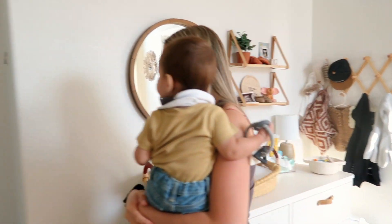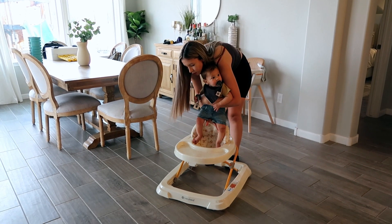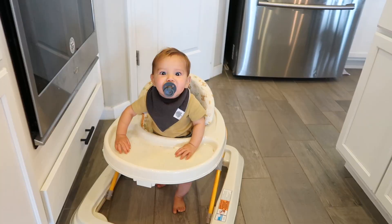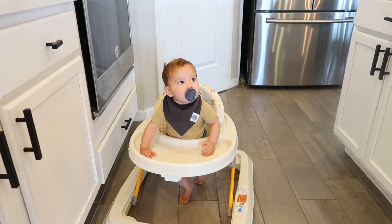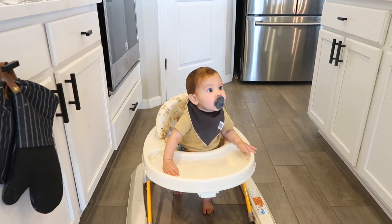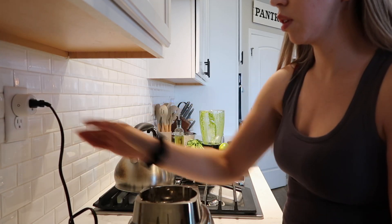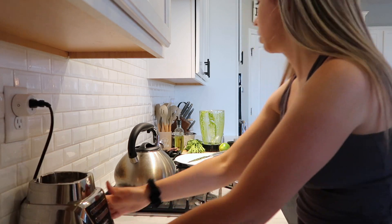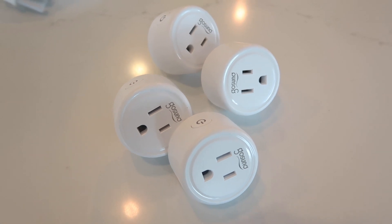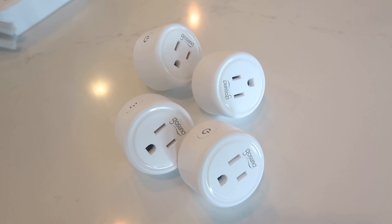We're heading out to the kitchen and I'm putting Leo in his walker while I try to clean before dinner is ready. He's all over the place in his little walker and super content and happy in it. Before I start cleaning, I'm going to turn off my smart Wi-Fi plug — those are the plugs I use for a lot of my appliances.